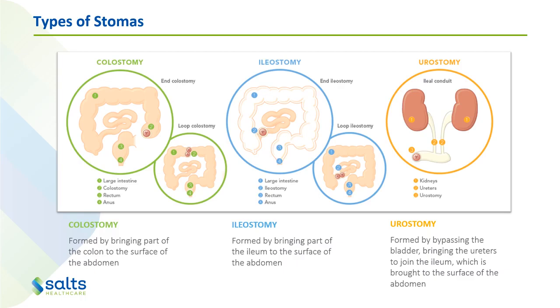An ileostomy is formed by bringing part of the ileum or small intestine to the surface of the abdomen, and will be a more liquid output. A urostomy is formed by bypassing the bladder. The ureters that normally take urine from kidney to the bladder are cut and joined to a piece of small intestine, which is then brought through to the abdomen and forms the stoma. This way, urine can flow from the kidneys through the ureters, through the little piece of small intestine, out through the stoma into a pouch.